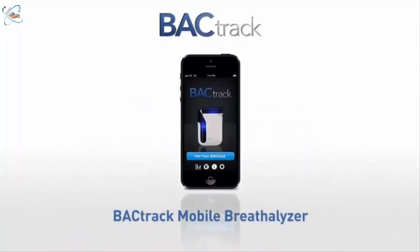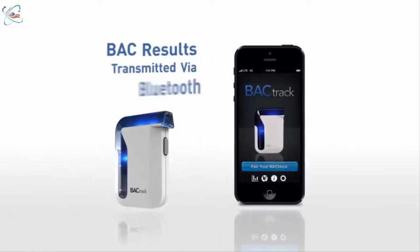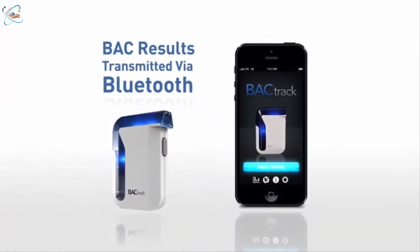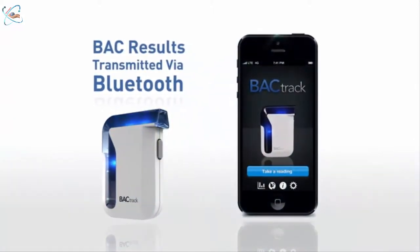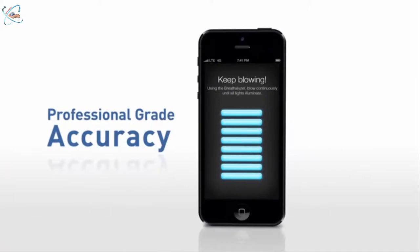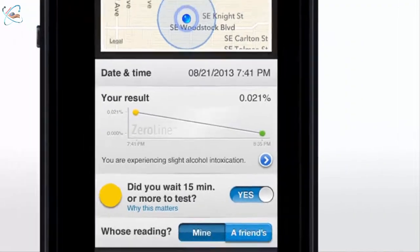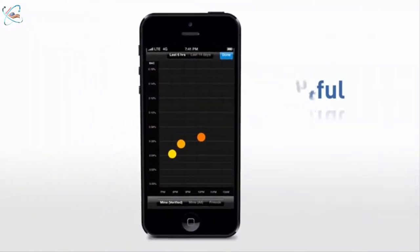Introducing the Backtrack Mobile Breathalyzer — the world's first smartphone breathalyzer. Results of your estimated blood alcohol content are transmitted wirelessly through Bluetooth technology to your iPhone. Professional grade accuracy provides trusted results, and you can estimate when your BAC will return to zero percent.